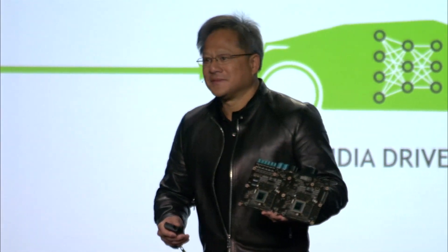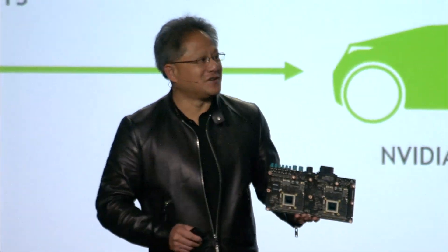I want to thank all of you guys for coming today. Congratulations and welcome to CES, and Happy New Year to everybody.